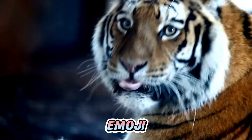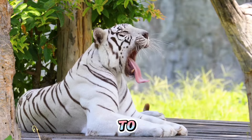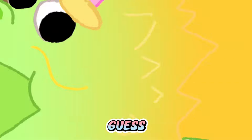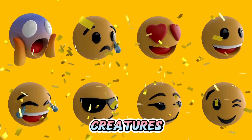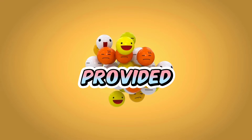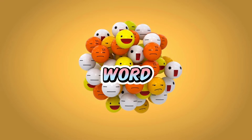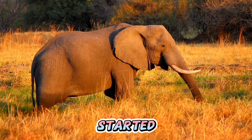Hey, animal lovers and emoji enthusiasts! In today's video, we're putting your animal knowledge to the test with our latest challenge: Guess the Animal by Emoji. Get ready to decode the language of emojis and discover the hidden creatures they represent. Here's how it works: look at the emoji question provided, then try to decipher the hidden word based on the phonetic associations or visual cues of the emojis. Let's get started.